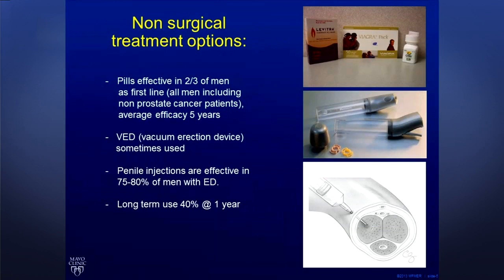Let's talk a little bit about erectile dysfunction. I'm mostly the guy who fixes problems with erections, and this is done with surgery when all other treatments fail.